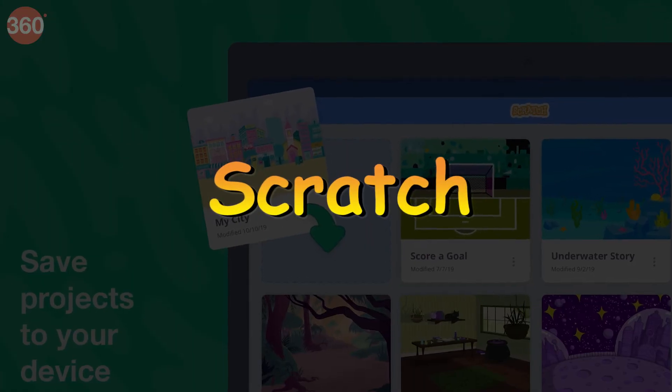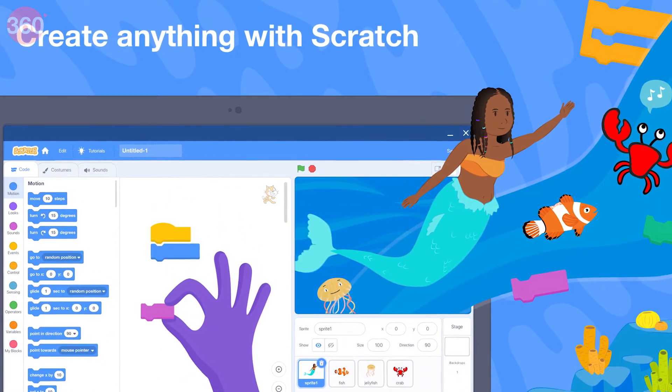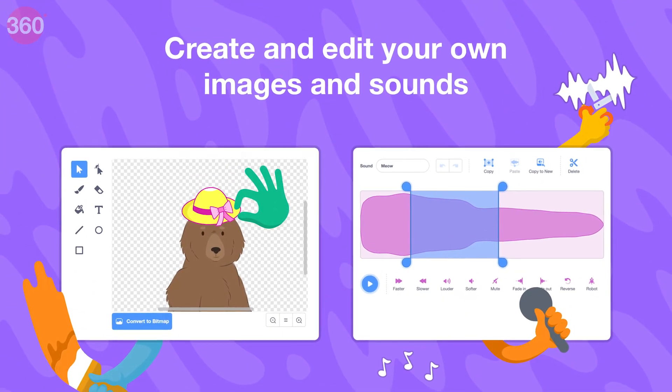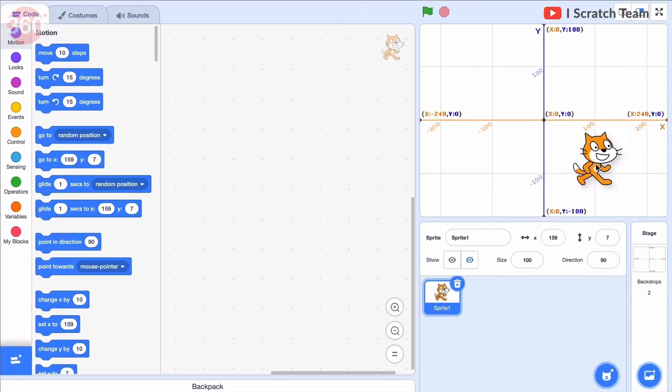Scratch is a coding app designed for children aged 8 to 16. It teaches children how to code through interactive games and activities. With Scratch, children can create their own animations, games, and stories using a simple drag-and-drop interface. The app is designed to be fun and engaging, making it a great tool for introducing children to the world of computer programming.